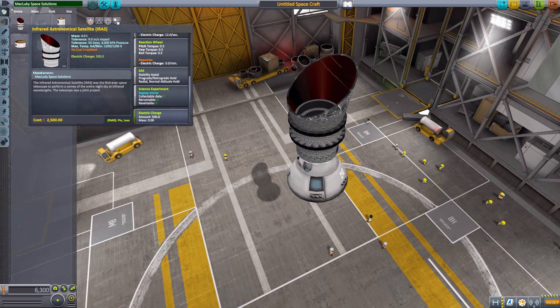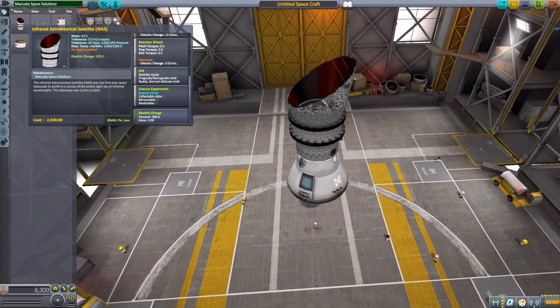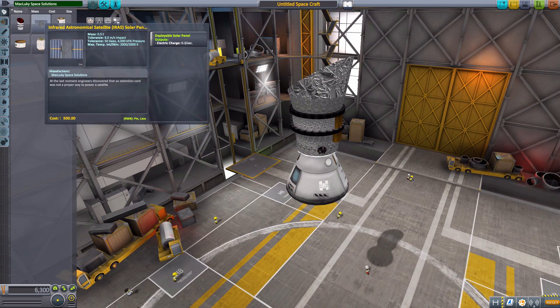As for mod support, this part is compatible with Community Tech Tree, Blue Dog Design Bureau, and Tarsier Space Tech, so it's got built-in patches for compatibility with all of those. I always like when mods integrate with one another — it's a very fun little thing.